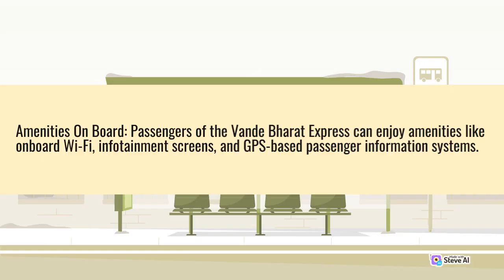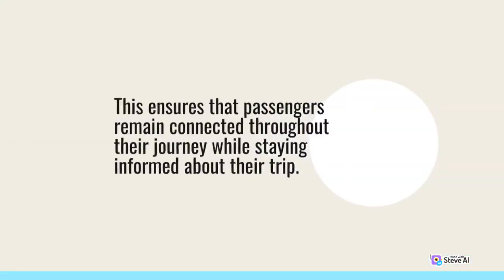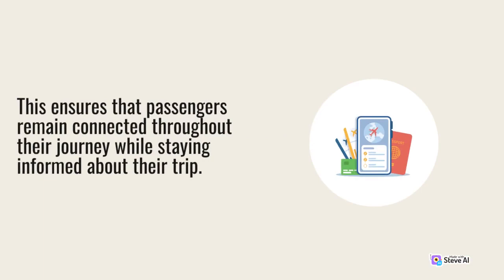The train offers amenities like onboard Wi-Fi, infotainment screens, and GPS-based passenger information. This ensures that passengers remain connected throughout their journey while staying informed about their trip.